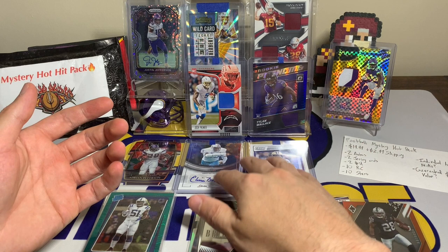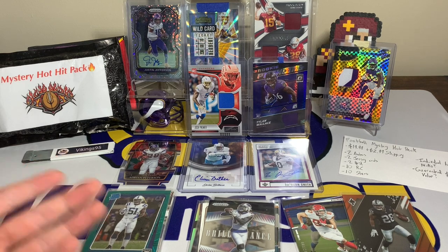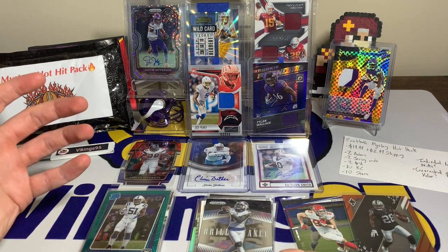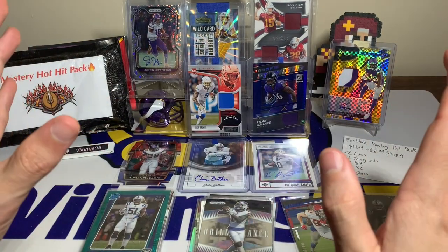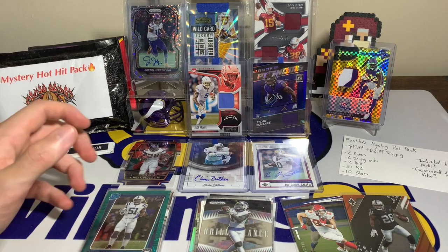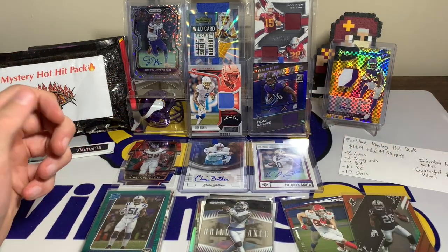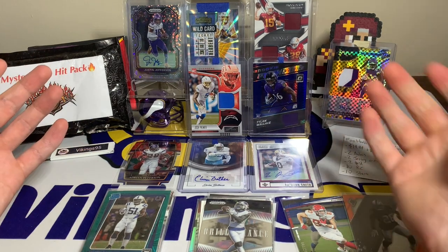So again, that was not bad — we got two autos, two jersey cards, two numbered cards, a bunch of star rookies, and some cool inserts as well. For 20 plus shipping, in my opinion this repack is a winner. There's nothing to be super blown away with, but compared to 95% of the blasters out there, this one takes the cake. This is pretty decent, good value for a repack — I know there's no $20 cards in here, but I'm curious to hear everyone else's thoughts.